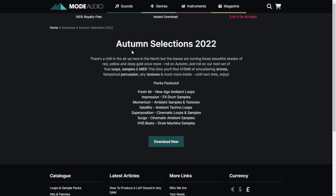By Mode Audio, we get Autumn Selections 2022. This package includes 450 megabytes of drone sounds, fantastical percussion, airy textures, and much more. You have here the different categories. There are no audio examples.